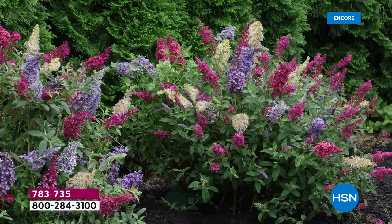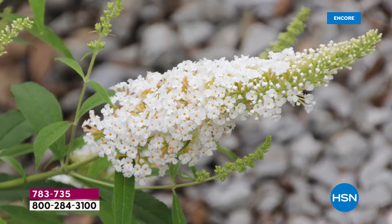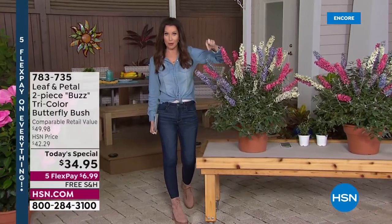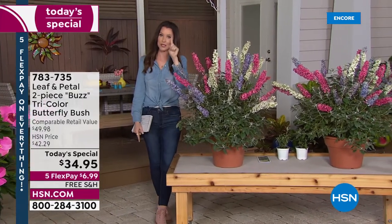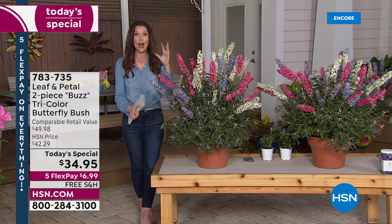This is realistically what your backyard or patio could look like. These are the Leaf and Petal Buzz Tricolor Butterfly Bush, aptly named because they act like a magnet for butterflies and hummingbirds. The price today is pretty astounding — you don't have to choose between the vanilla ivory, fuchsia, or periwinkle purple because you get all three colors in one container. Not just one container — you get all three colors in two containers, like getting six plants in two.